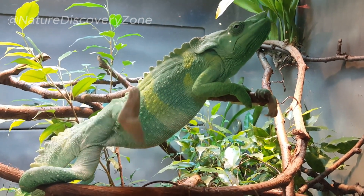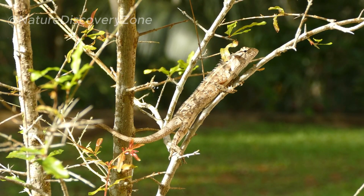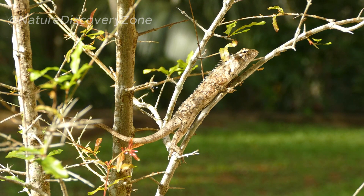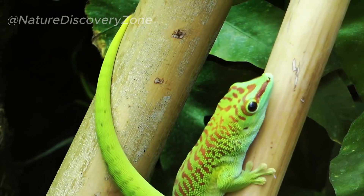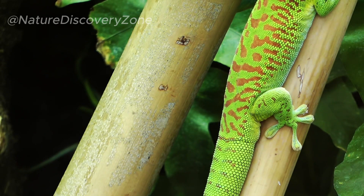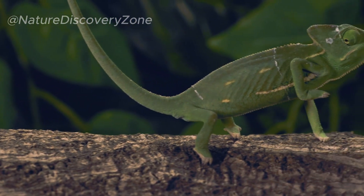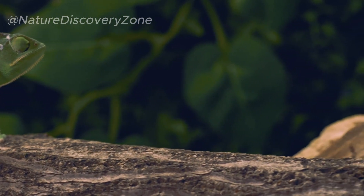By appreciating and preserving chameleons, we celebrate the beauty of nature's adaptations and gain a deeper understanding of the intricate wonders found in the animal kingdom. Their color-changing prowess, independently moving eyes, and adaptability to various environments make them true marvels of evolution. By studying and conserving chameleons, we gain valuable insights into the complex interplay between organisms and their habitats. It is our responsibility to raise awareness about the importance of protecting these captivating reptiles and the ecosystems they inhabit, ensuring their continued existence for generations to come.